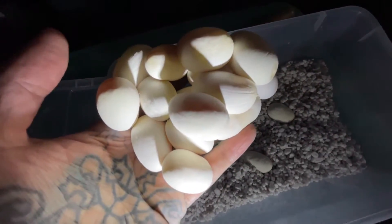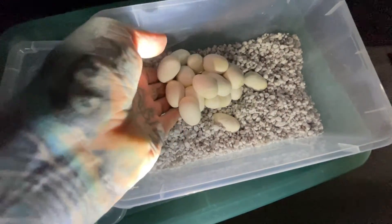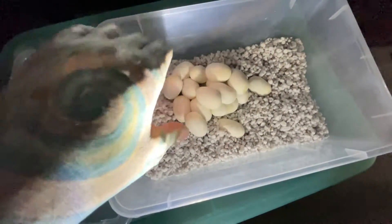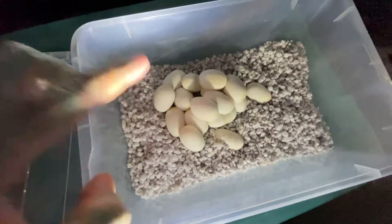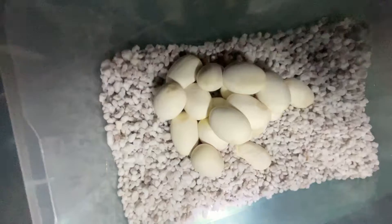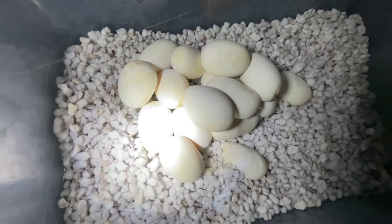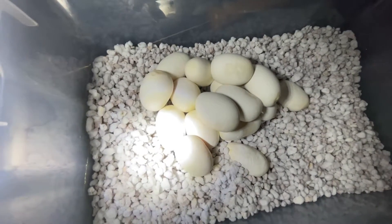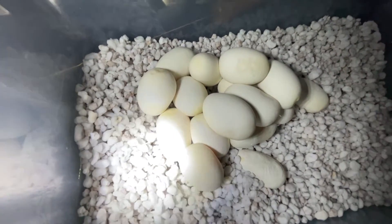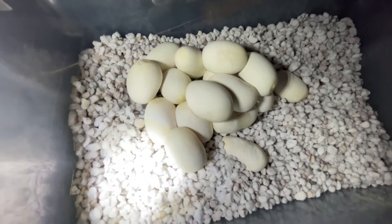They're soft-shelled eggs, different from bird eggs. We're incubating them in perlite, which is this white stuff here. The main difference from bird eggs - you don't want to rotate reptile eggs. Once they're in, you don't want to move them. There's a little air pocket that attaches to the top of the egg, and if the egg turns over it can actually suffocate and kill the embryo.